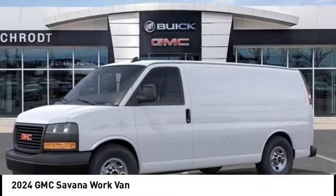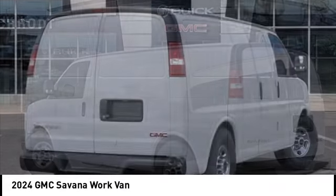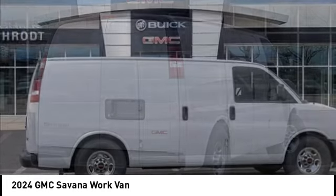Make a great choice today with the 2024 Savanna. The Savanna passenger van is a blend of comfort, convenience, and style.